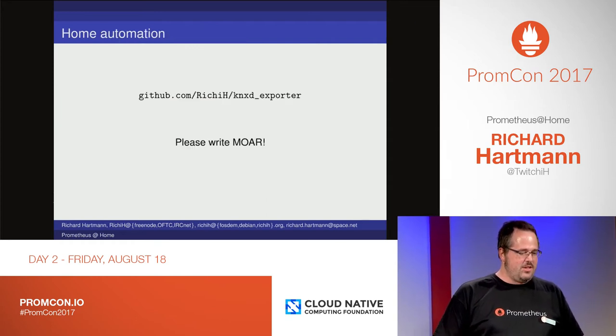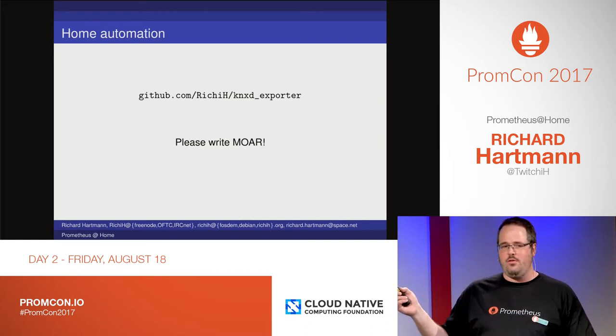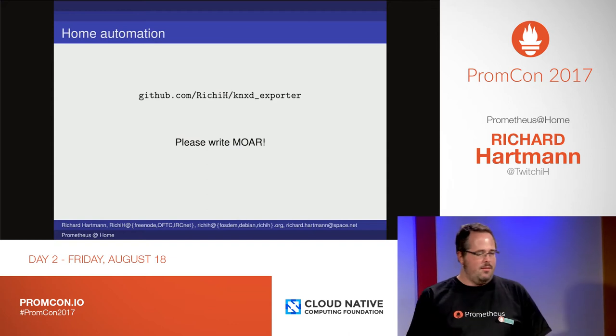There's also home automation. At the moment there's only one exporter, which is way too little. If you have EAB or KNX, you can use mine. If not, write your own and put it on GitHub and link to it from the main page. Please do, because this is really awesome.